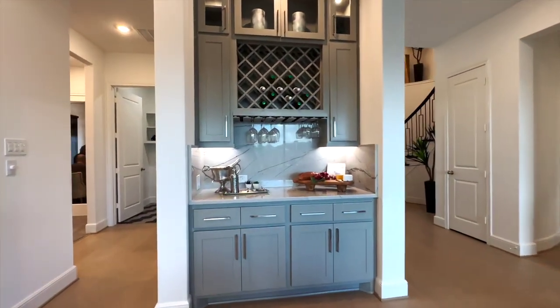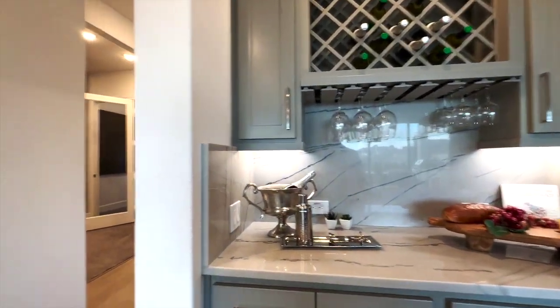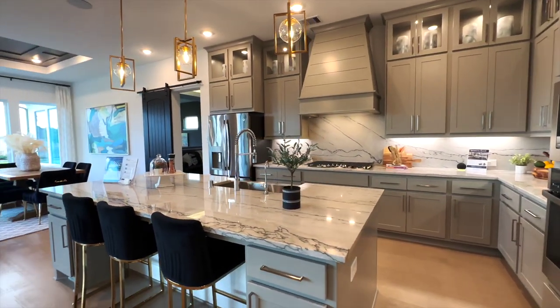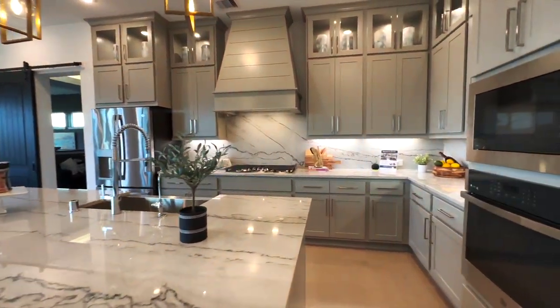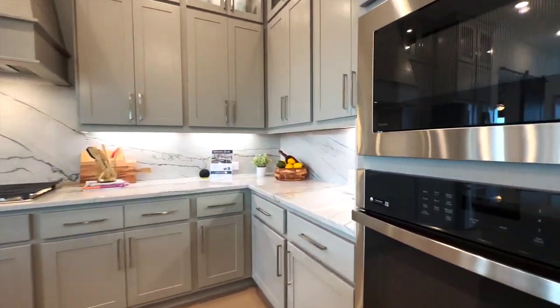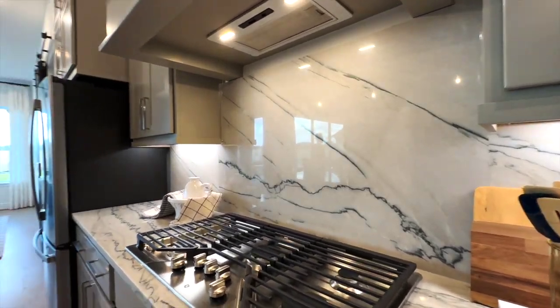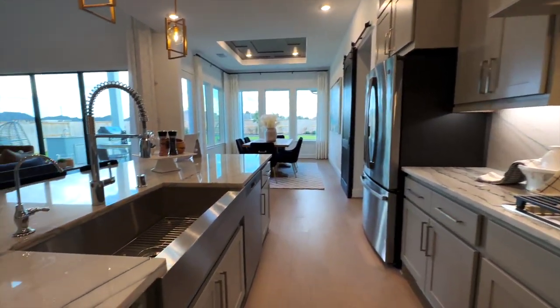I'd probably add my own wine fridge to the dry bar if I had the choice. You have this gorgeous island gourmet kitchen — a five-burner stove, oven, microwave. I just love the quartz marble design right here, and a farmhouse sink.